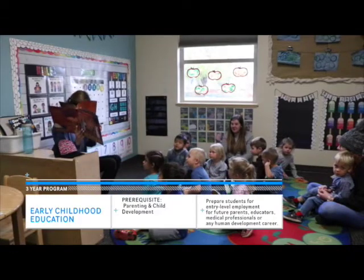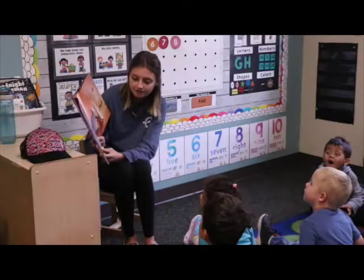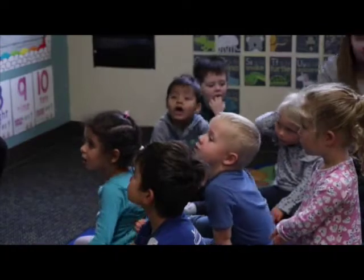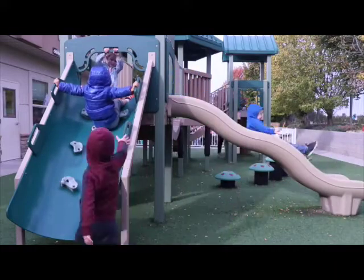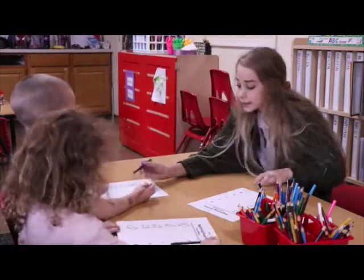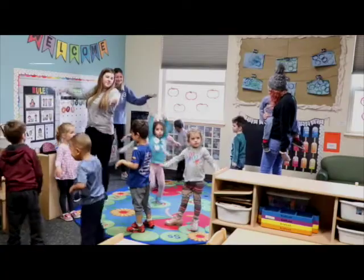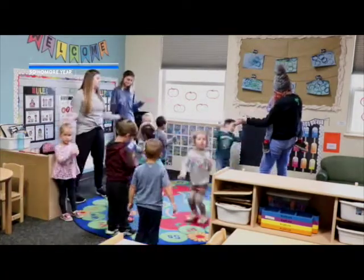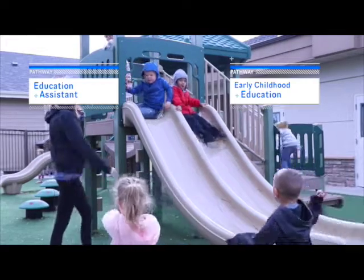Early childhood education pathway classes provide mentorship and practice on how best to interact with young kids. Students learn to cultivate positive relationships and plan activities that foster health, growth, and development in young children. Time spent at a child care facility or elementary school interacting with young kids provides lots of opportunities to try out new activities and make improvements. My early childhood education class is different because it's really hands-on and interactive — we spend a lot of time out of the school and you get to work with kids. Take Parenting and Child Development your 10th grade year, and then as a junior decide between an education assistant class or early childhood education based on your career goals.